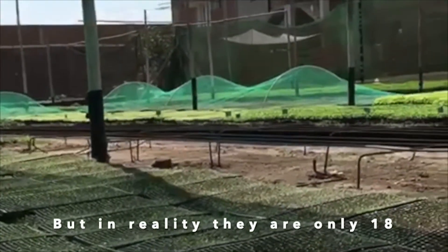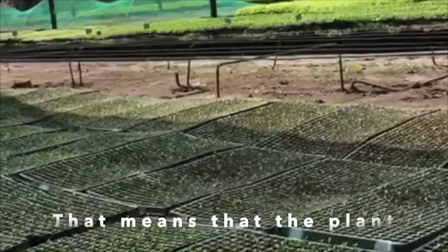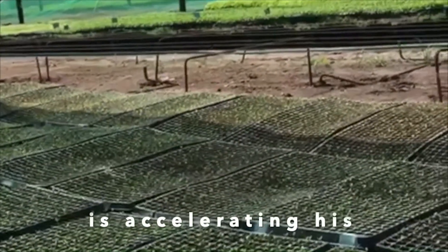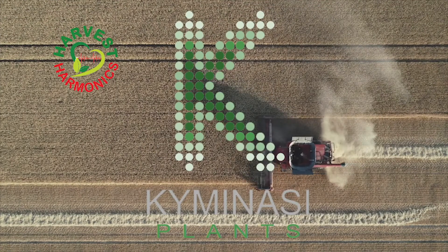They keep discussing the fact that the farmer was impressed by the accelerated growth — it took 18 days from germination to growth. We are the future of farming.